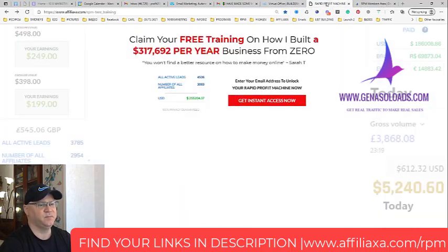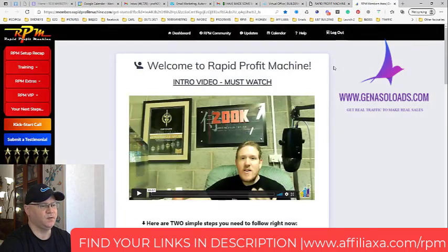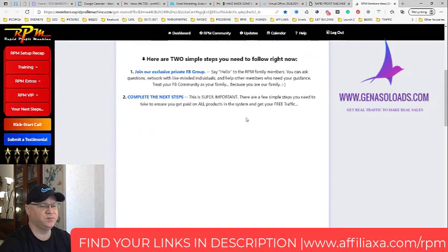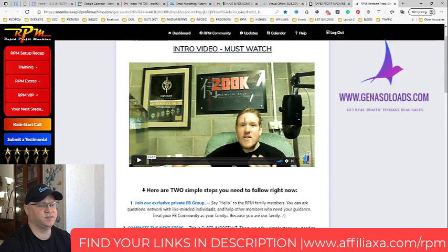You will also get access to a training area where James explains everything: how to do it, what to do, how to connect everything. Ideally, they want you to stay with Builderall, so you don't need any other autoresponder or funnel builder — you just use everything inside Builderall. They also give you email letters from Mailing Boss, which is a mailing system inside Builderall.